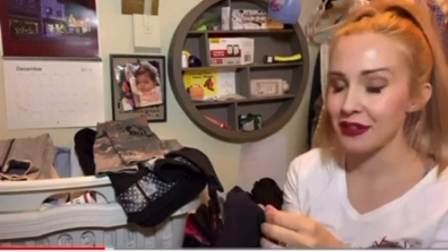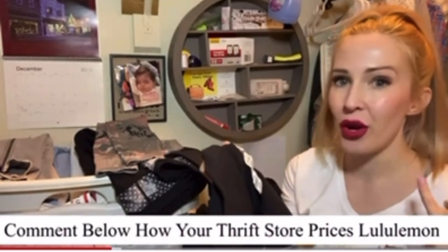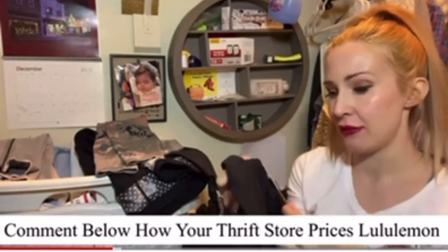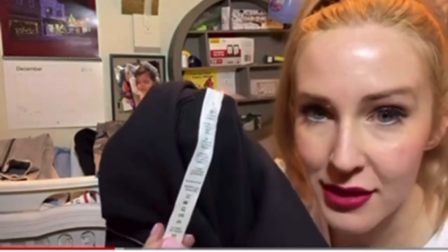This is the only Lululemon item I found today that I feel like I paid a little bit up for. This particular thrift store is really sporadic on how they price Lululemon — sometimes they'll mark it up, and other times they'll just do it the same price as their other items. So it's a little bit hit or miss. This is a size 4.